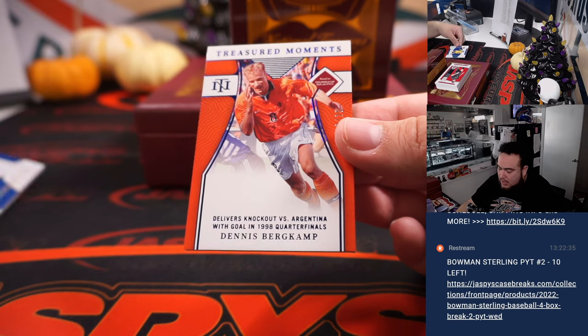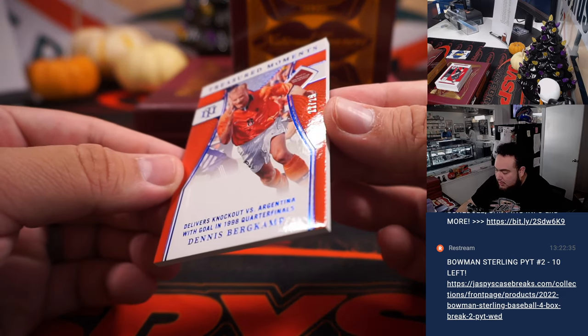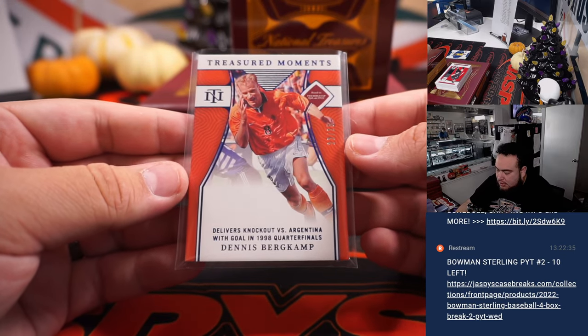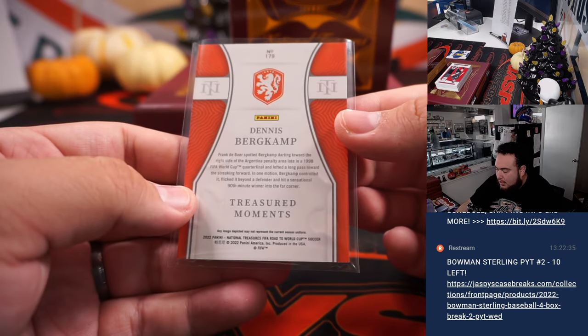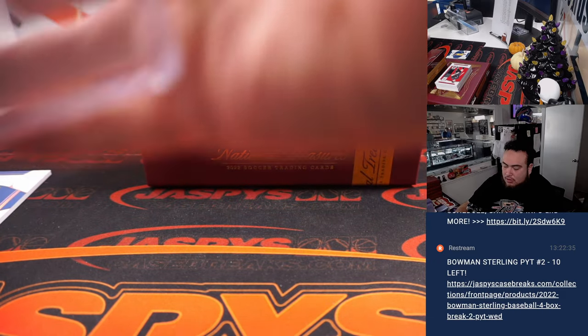And then a Dennis Bergkamp Treasured Moments insert numbered to 25 — he delivers a knockout goal versus Argentina in the 1998 quarterfinals. That is for Netherlands, also going to Chris.